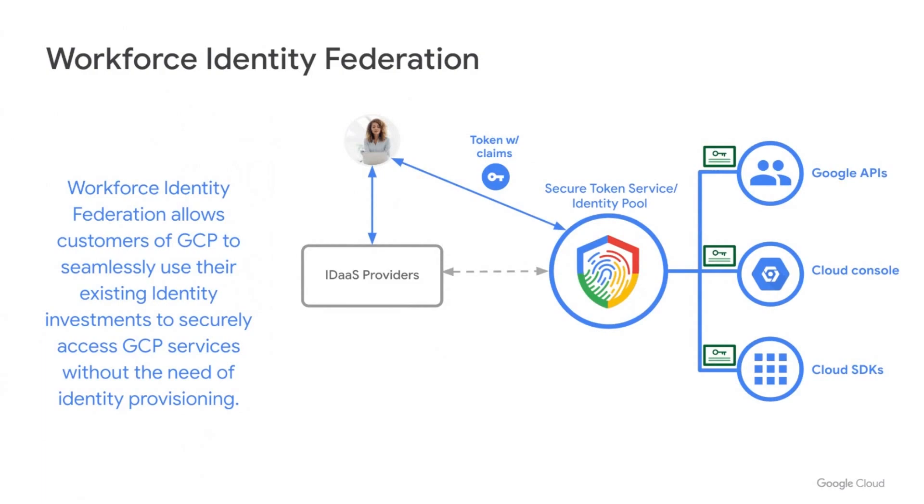For example, you can give access to permanent employees versus temporary employees based on group membership in the token. Workforce Identity Federation is broad in terms of the services you can leverage — detailed on the product page. Once authenticated, users can access via the Cloud Console, the Google Cloud CLI, or APIs such as BigQuery or GKE, whatever service the user requires, as long as it's a Google-supported product that supports Identity Federation.